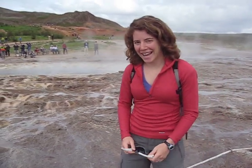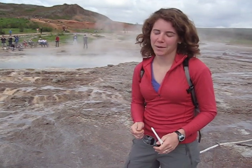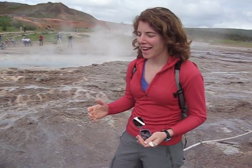Hi everybody, we're in Iceland and we're standing in front of a geyser. I can't pronounce the name of it, but there's another one here called Geysir, and the reason why a geyser erupts is because there's really hot geothermal things happening underneath.